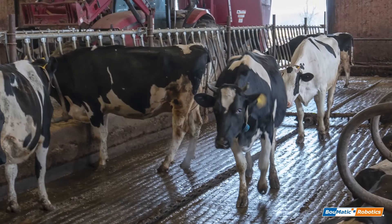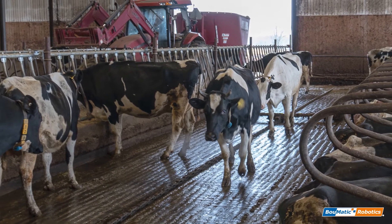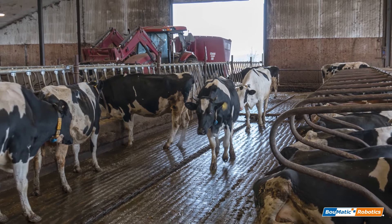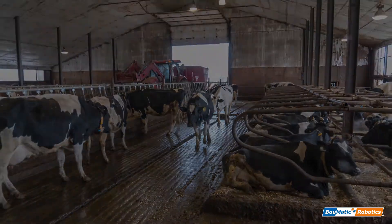The cows are a lot calmer in the barn too. Sometimes you have trouble getting the cows up if you need to move them around, breed them, or do herd health. But overall the cows are just much more relaxed.